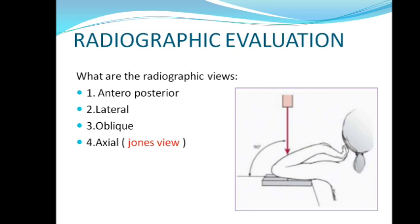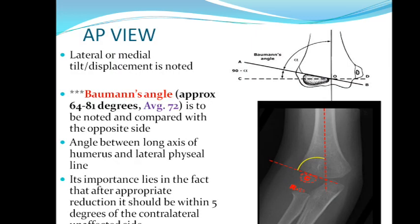Now coming to the first basic and most important radiological investigation. The views are: AP (antero-posterior) view, lateral view — these are common — and oblique view, when we cannot see the fracture properly in the first two views. There is also a specialized view for the elbow called the Jones view — you put the hand on the table and X-rays pass from the top.